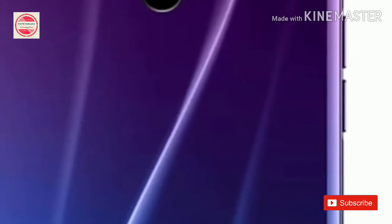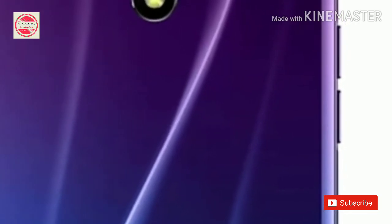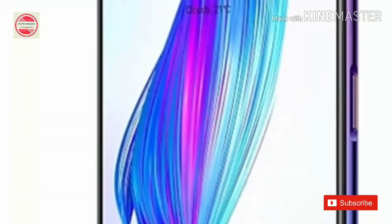Raulmex includes a Snapdragon 710 SoC, a pop-up selfie camera, a 48-megapixel primary shooter on the back, and a 6.53-inch Full HD Plus screen. Raulmex is already on sale via Raulmex Partner Physical Retailers in the country. Raulmex has also said that the next Raulmex 3i sale will take place on August 6th in the country.